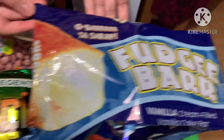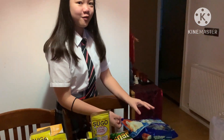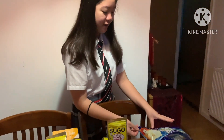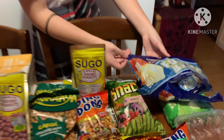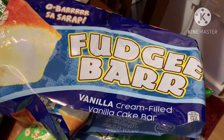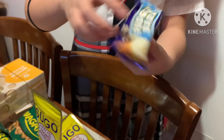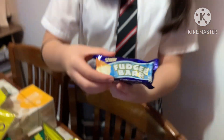So here we have a very famous cake called Fudge Bar. It's a brand that has cake with a cream filling inside, available in different flavors. I already tried them — they're really nice, very sweet and creamy inside.